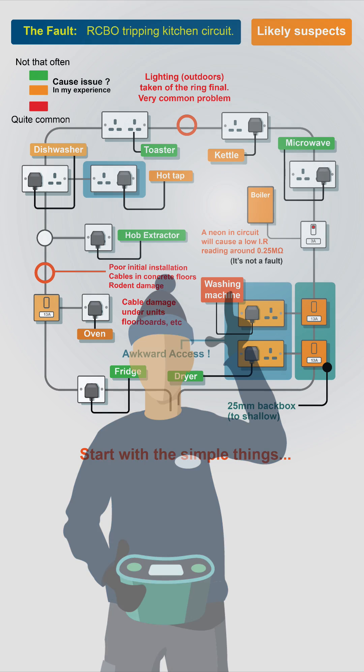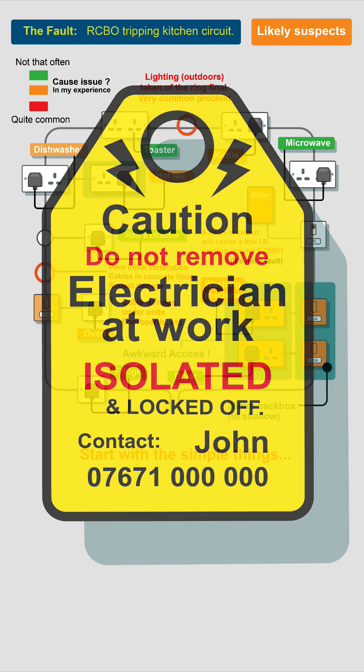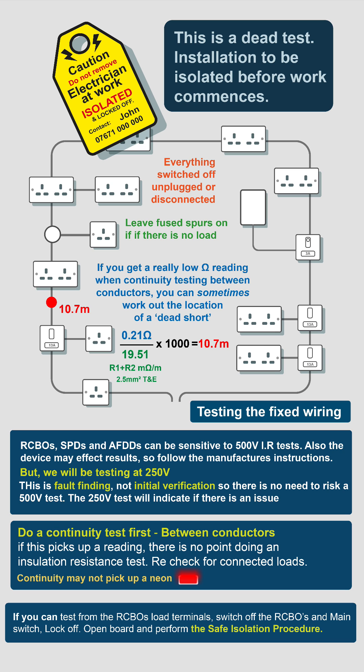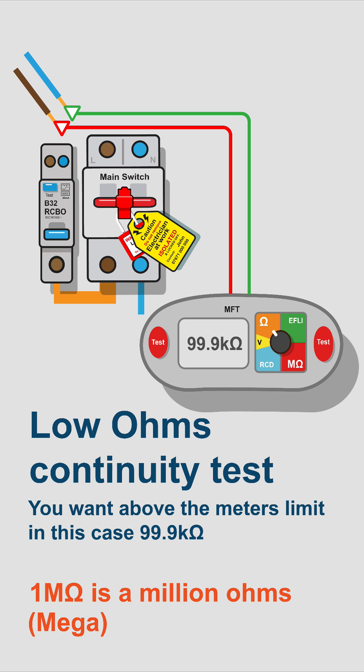First off, insulation resistance is a dead test — follow the safe isolation procedure. You've got to be careful with insulation resistance tests because RCBOs, SPDs, and such can be sensitive, and the device may also affect the results. Remember, this is fault finding — there's no requirement to test at 500V.